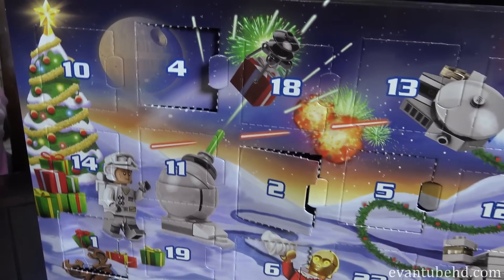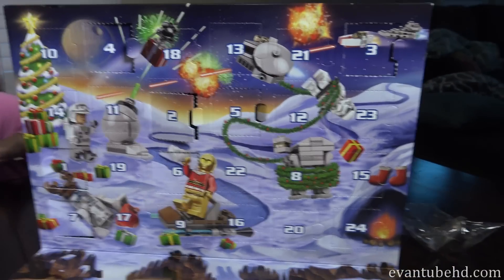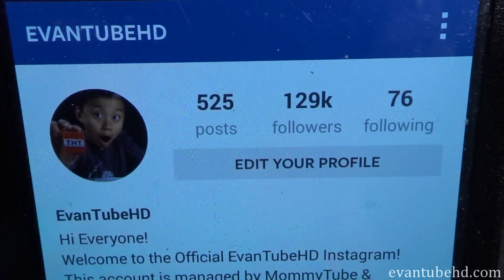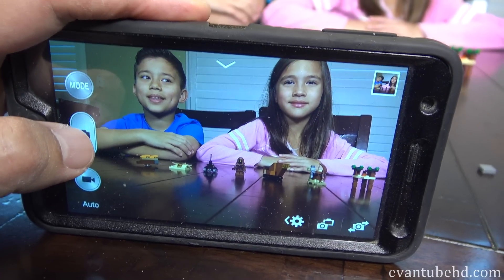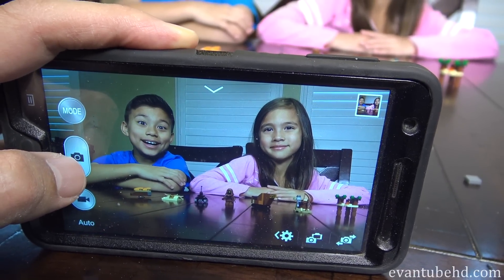So if you guys want to see what else is behind these doors, you're going to have to tune in to our Instagram, which is right here — at evantubehd on Instagram. So I'm going to take our first Instagram pic for our advent calendar, and here it goes. And there it is. I'm going to post that to Instagram. Thanks for watching. We'll see you guys next time. Bye!